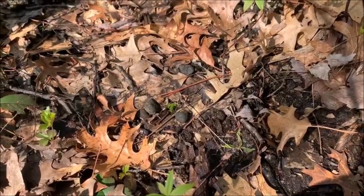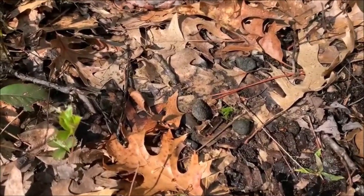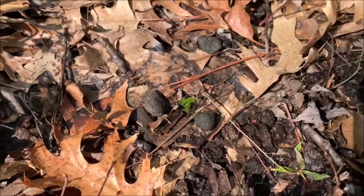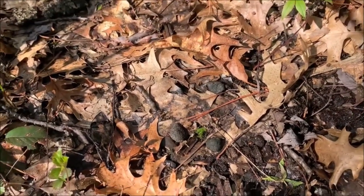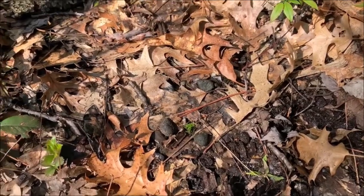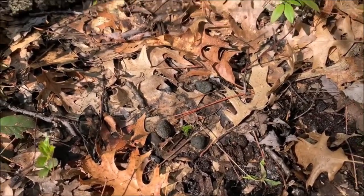Here we have some white-tailed deer scat. White-tailed deer scat is very oval in shape and it's usually darker. It looks a lot like rabbit droppings, except that rabbit droppings are more round and a lighter color normally.